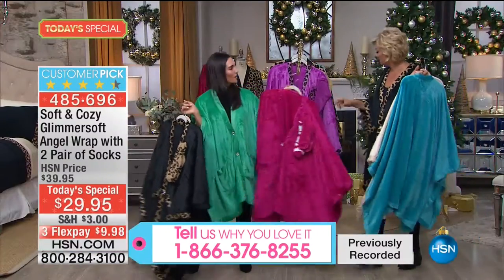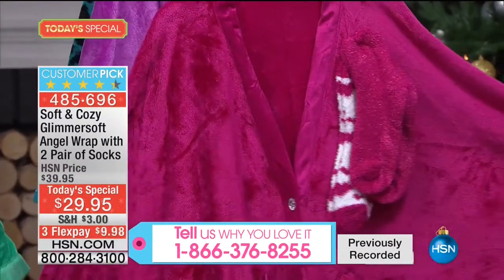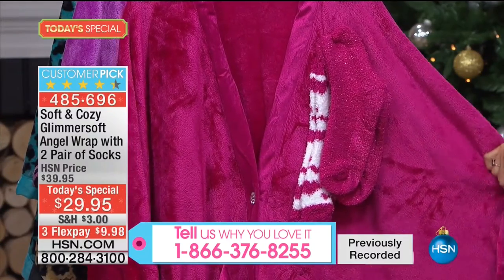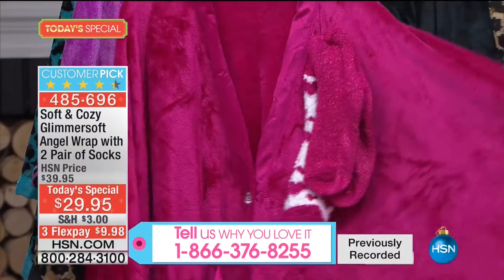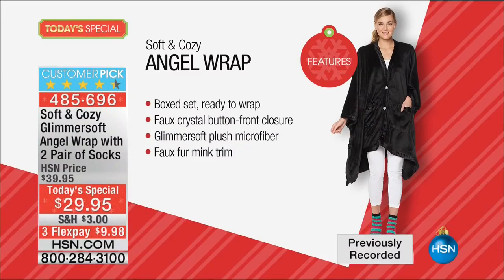Oh, we missed the berry - look at that pretty berry, which is also new this year. So you can get everybody on your list their own color because we have 12 different colors. You can give them the wrap with the two pairs of socks or break it up. It comes in a really pretty box, so you have the perfect gift at the ready. The faux crystal buttons make it elegant - they really elevate it.